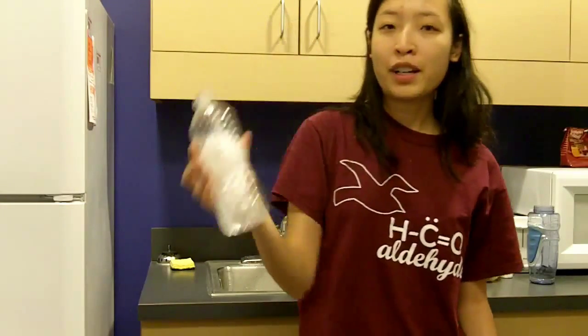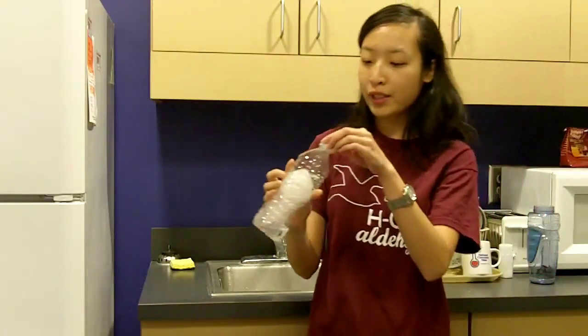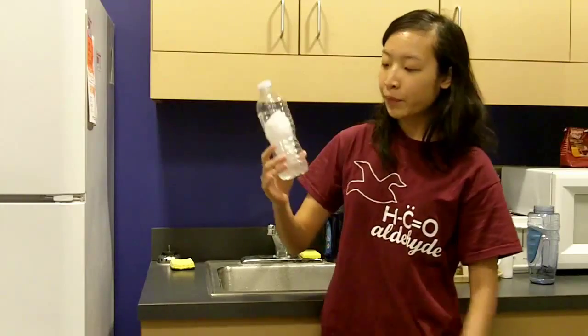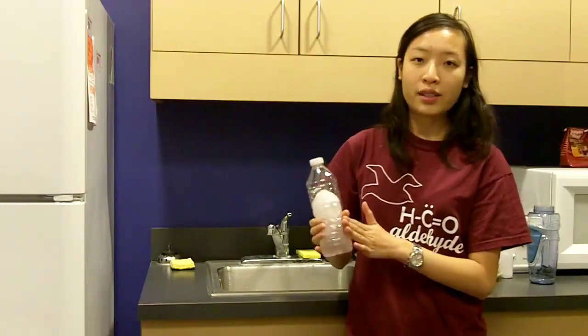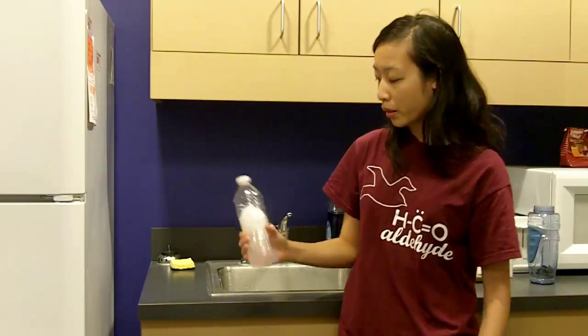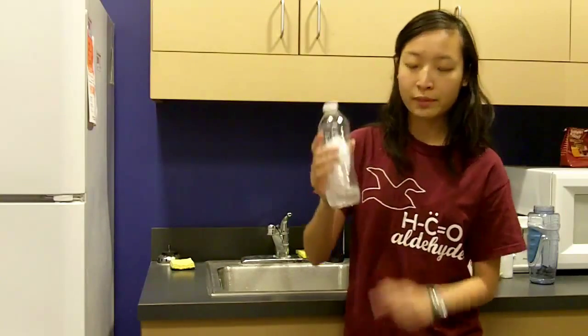It's because of the supercooling of the water. The water froze in the freezer going below zero degrees Celsius, which is normally where water freezes. The supercooled state is highly unstable, so when you hit the water bottle on a table or anything, it will freeze and become ice.